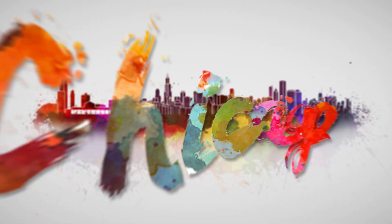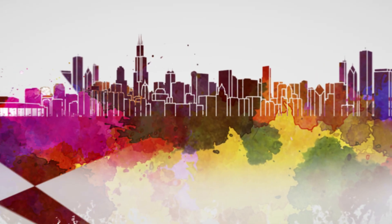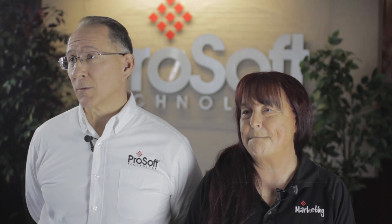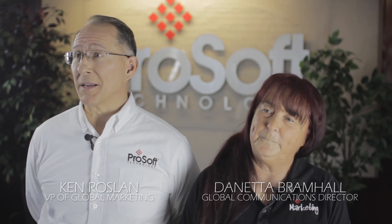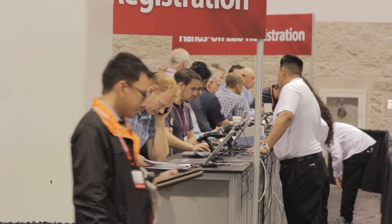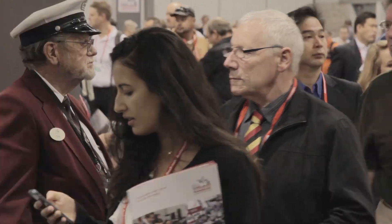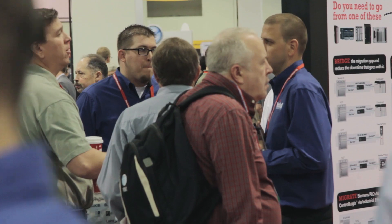Automation Fair is in Chicago this year. Every year it's in a different location, but this time it's in the Midwest. Rockwell's Automation Fair is one of the biggest events that we can go to. Rockwell does such a great job of bringing in their customers, their distributors, and it's a learning experience for everybody. We can have our experts there and everybody wins.